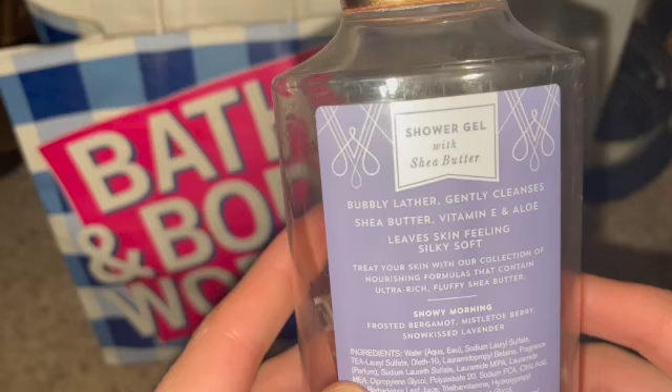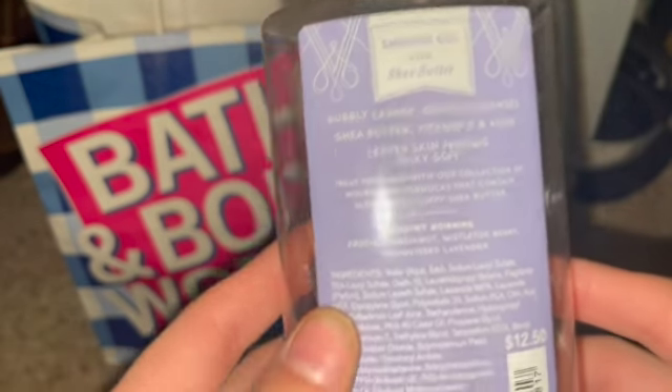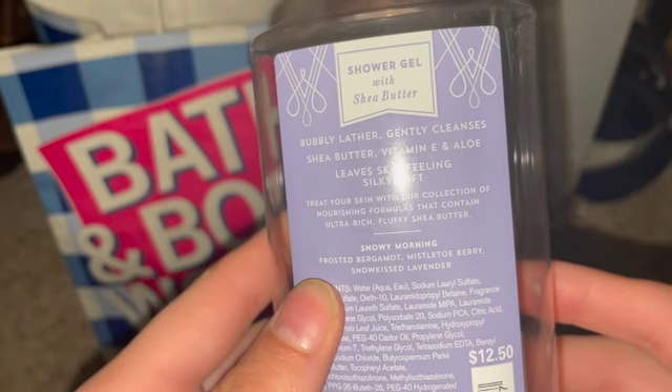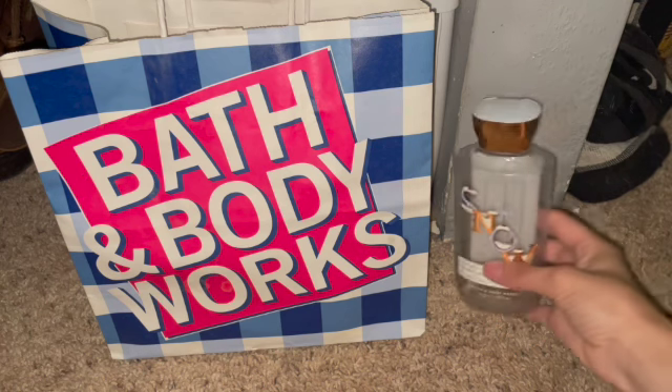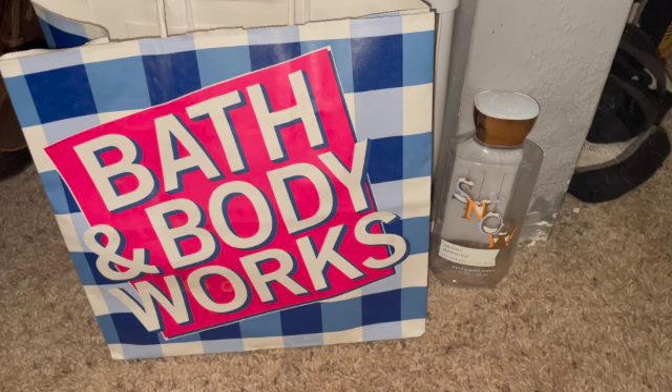Let me see if it has some notes here. Frosted bergamot, mistletoe berry, and snow-kissed lavender. I really, really enjoy this. I definitely smell the bergamot and the berry, not a whole lot of the lavender — I didn't even know this had lavender in it. I did really like this and I would possibly repurchase it again if I saw it on SAS or something. I am thinking about going and doing one this year, possibly for my birthday, going and getting a couple things, but we will see.